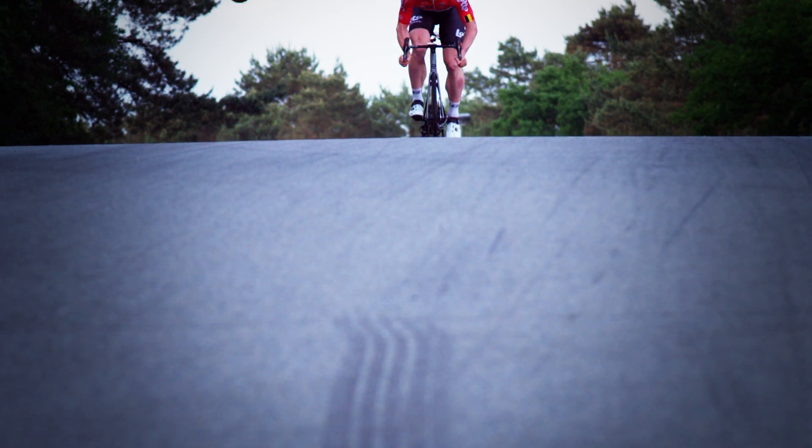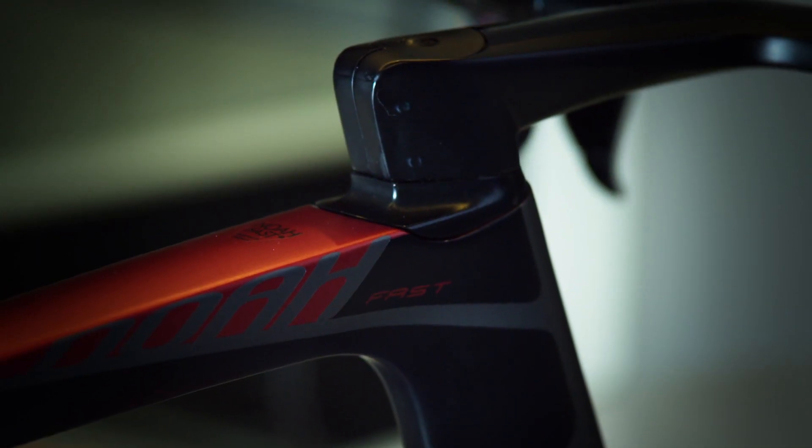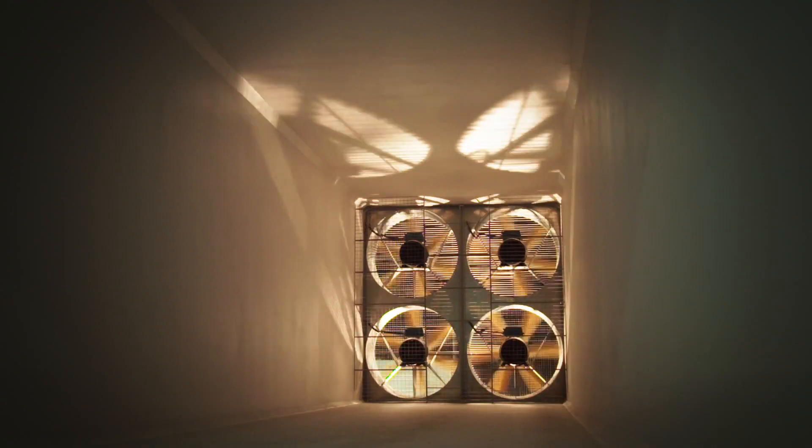The NOAA Fast is not just an aerodynamic bike. We have found the limits of the aerodynamic. Then we have adjusted the knowledge of the Helium SLX, and this knowledge brings lower weight, higher stiffness. But not only that — we have also adjusted the comfort aspect of the Helium SLX. The NOAA Fast is the most comfortable super-aero bike in the whole world.